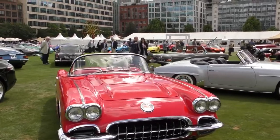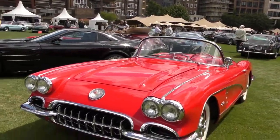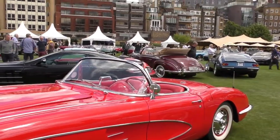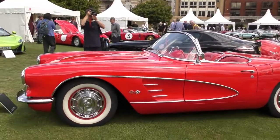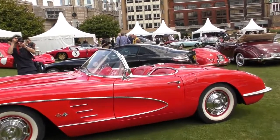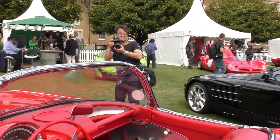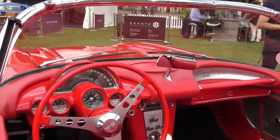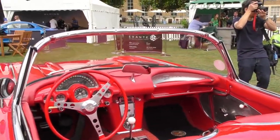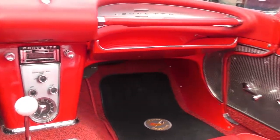This is a 1960 Chevrolet Corvette. It's just beautiful. I love all the chrome on these American cars. And then the internals — they just don't make them like this now; they should. Just look at the attention to detail and the colours.